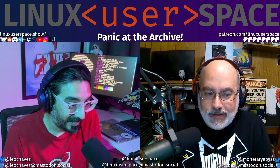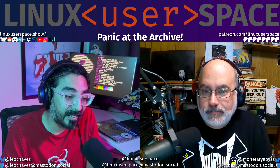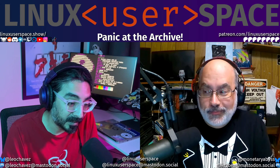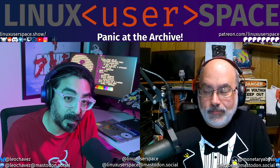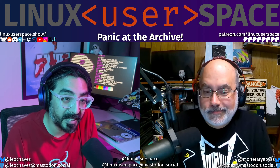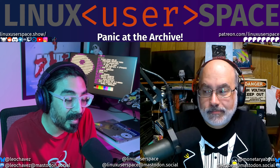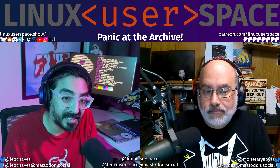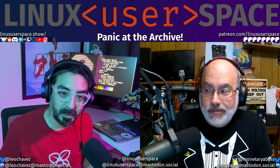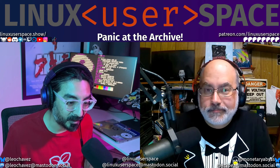Did you know that the Internet Archive is a massively huge part of how we put together these history shows? The writing is original, and pretty much all of it is coming from pages that can only be accessed anymore on the Internet Archive. The first half of the scrolly pages on the Linux Mint video are straight from the Internet Archive because they do not exist anymore.